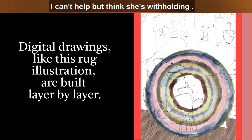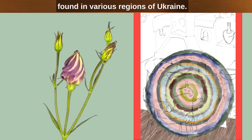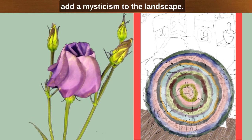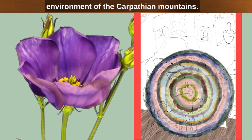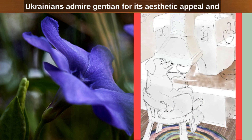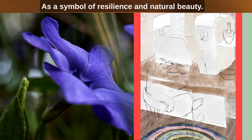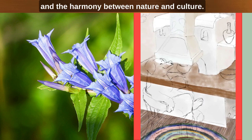Despite my numerous attempts to replicate her kisyl, mine never tastes quite as good as hers. I can't help but think she is withholding a secret ingredient. Gentian is a gorgeous flower found in various regions of Ukraine. Its vibrant blue or purple hues add mysticism to the landscape, thriving in the cool and moist environment of the Carpathian mountains. Gentian's trumpet-shaped blooms stand tall, attracting attention and pollinators. Ukrainians admire Gentian for its aesthetic appeal and value it in traditional herbal medicine, as a symbol of resilience and natural beauty. Gentian represents Ukraine's rich botanical heritage and the harmony between nature and culture.